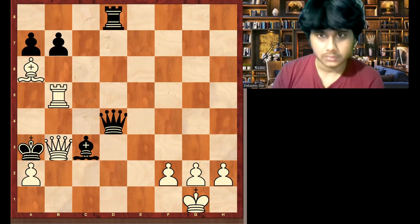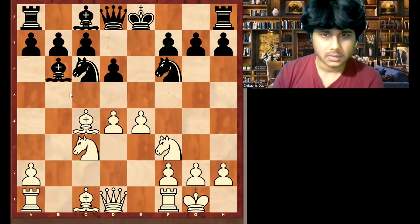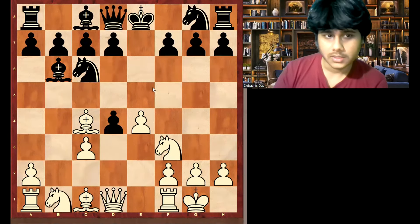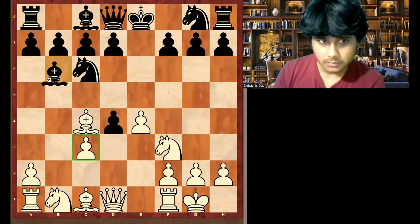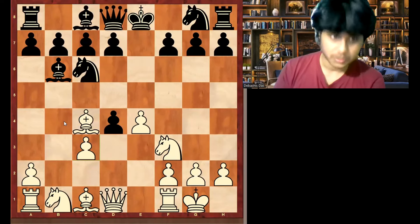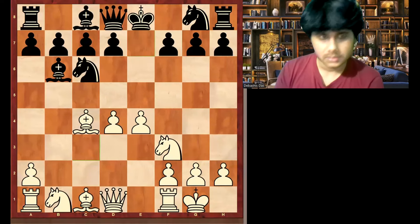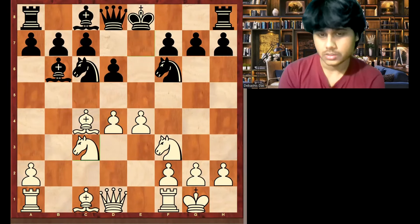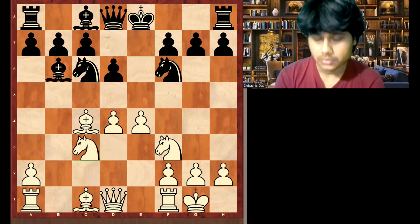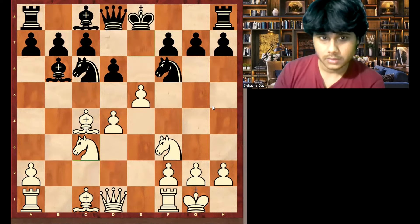Now let's move to the next example. So bishop b6 — okay, this is not a good move at all. There is a rule: you should not move the same piece again and again. Here black broke that principle — first they played bishop c5, then bishop b4, bishop a5, now bishop b6. This was really unnecessary. Knight f6 is a good move. So when the opponent is breaking a principle, what should you do? You should try to exploit it, punish them, and open up the position whenever the opponent's king is in the center. So e5 is a good move.